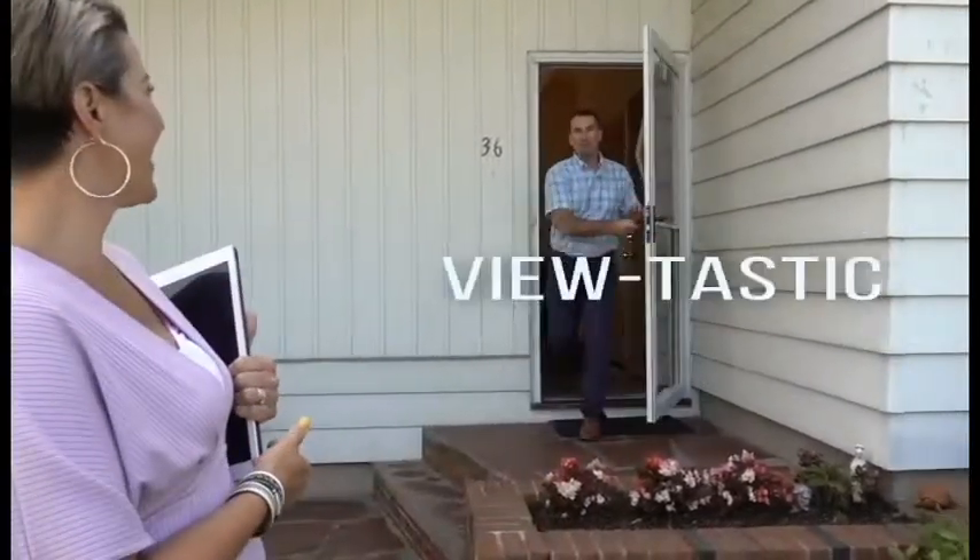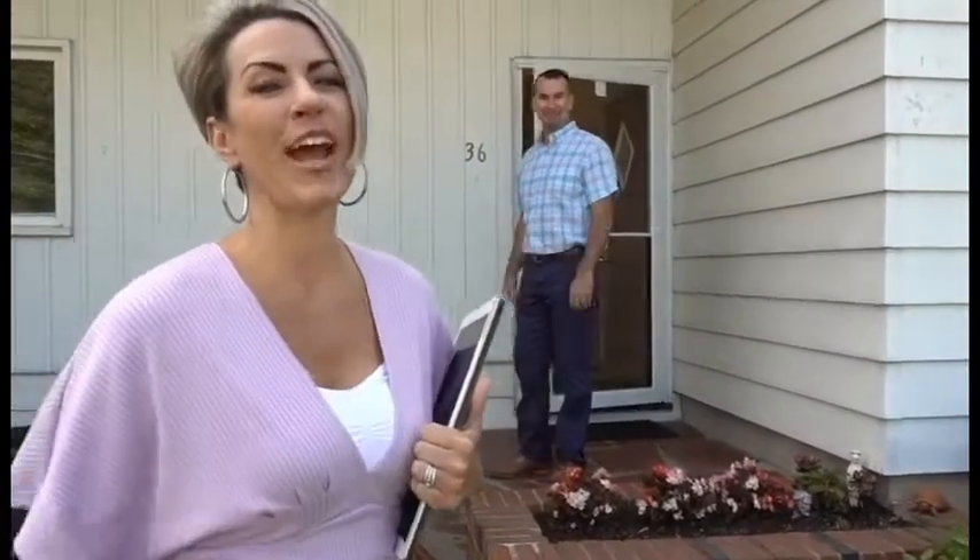Hi! Realtor Amy Kelly here and I'm at my brand new listing at 36 High Street in Granby where it's simply Pewtastic! That's right, so follow us in so you can see why.